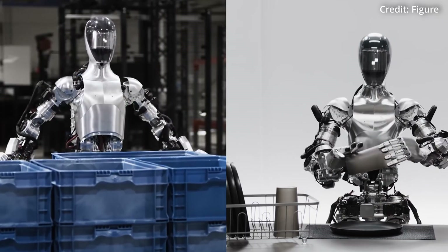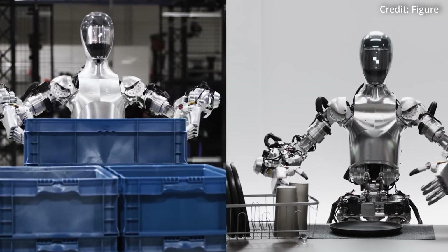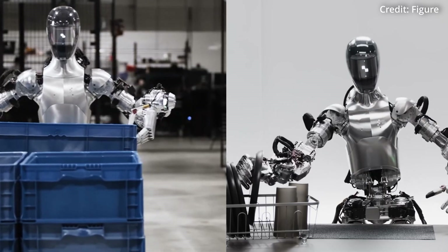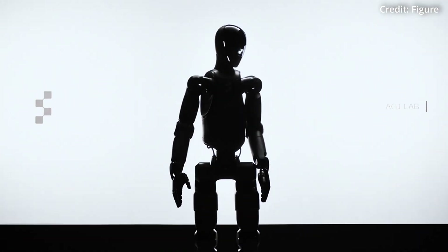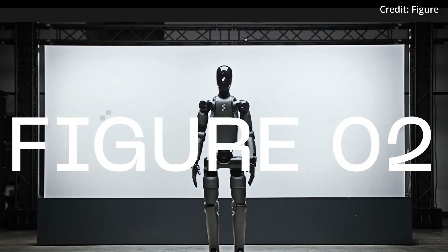Figure's goal is to create robots that will not only enhance productivity and efficiency, but also improve the quality of life for humans both inside and outside of the workplace. While no price tag is currently stated, the robot will likely cost somewhere between $40,000 and $90,000 upon release.